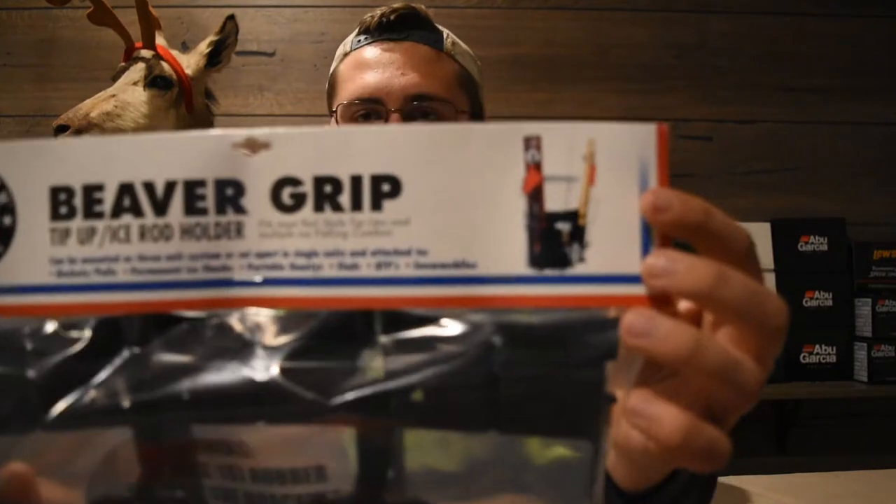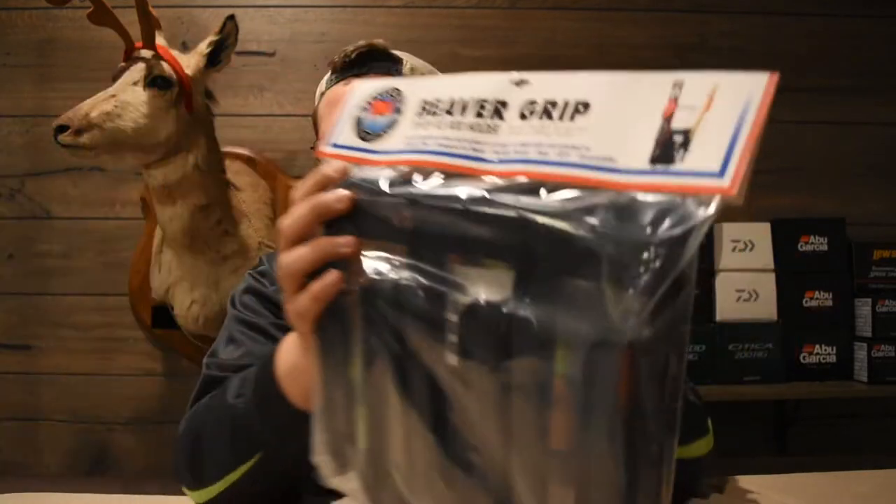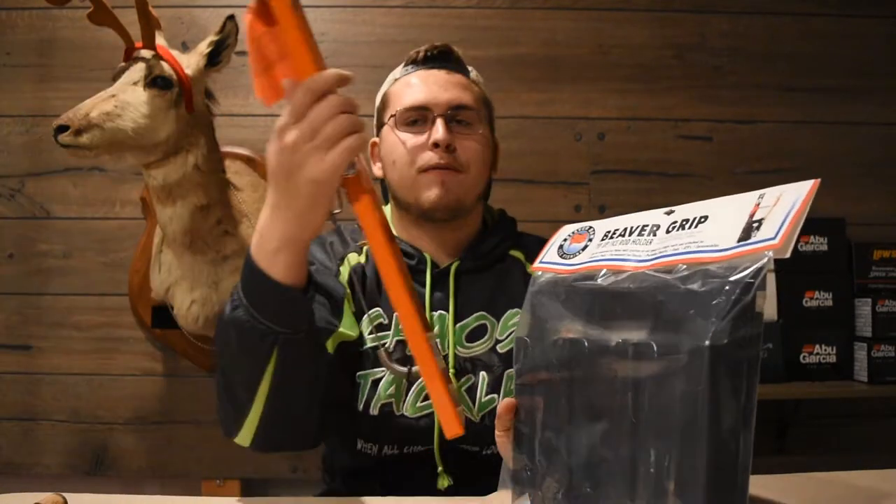Another cool thing from Beaver Dam is the Beaver Grip. Basically, it comes with screws and you drill it right into the side of a bucket. Any ice fisherman already probably has a bucket, so all you need is this piece and they can screw it in. You can put your rod reels, tip-ups, and different things on it to keep them organized, prevent tangling, and protect them from damage.